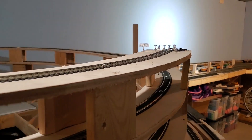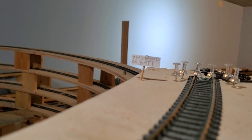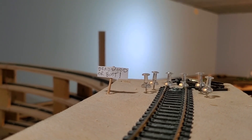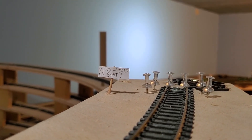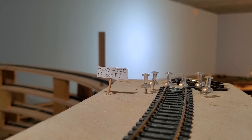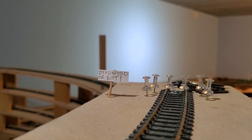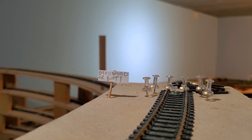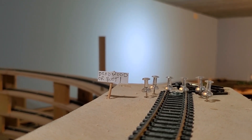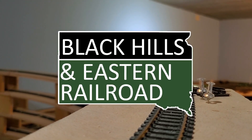When I got to the top of the helix and ended construction temporarily, I planted a sign as a little bit of humor. I hope you enjoyed the content in this episode and I hope you'll stick with us for more construction on the Black Hills and Eastern Railroad. There's certainly a lot of work to do. We're going to have fun with it — hopefully you'll stick around. Hit that subscribe button for more, leave us a comment, and tell us what you think. Hopefully we'll see you in the next one.